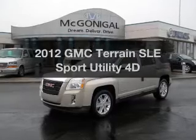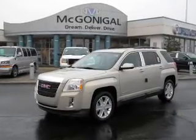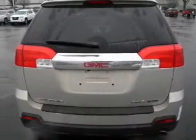Imagine yourself in this 2012 GMC Terrain. Everything you need under one roof with this great vehicle. With a reliable engine, connect it to a smooth shifting automatic transmission.